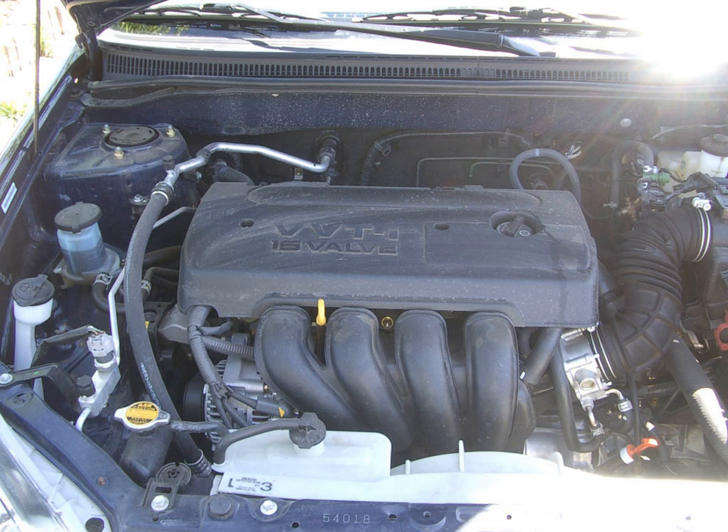A bolt-on TRD supercharger kit is available on the 2003–2004 Corolla, Matrix, and Vibe. The bolt-on TRD supercharger kit can also run on other vehicles with the non-VVT-i or VVT-i versions of the 1ZZ-FE. Custom fabrications are needed for those vehicles.